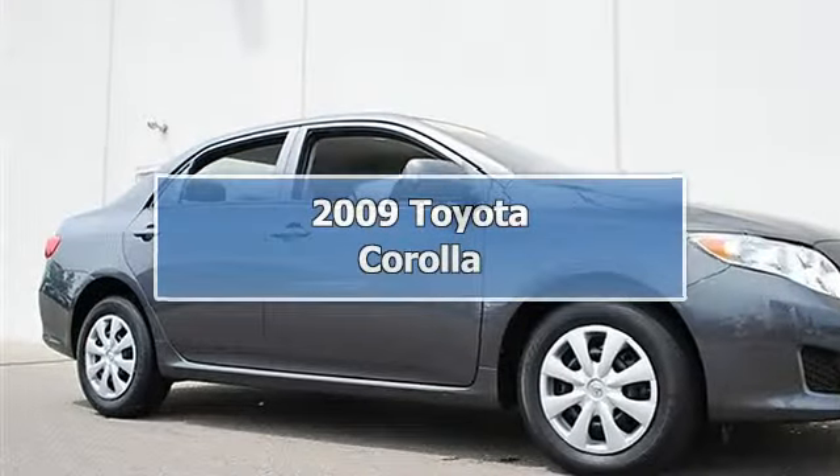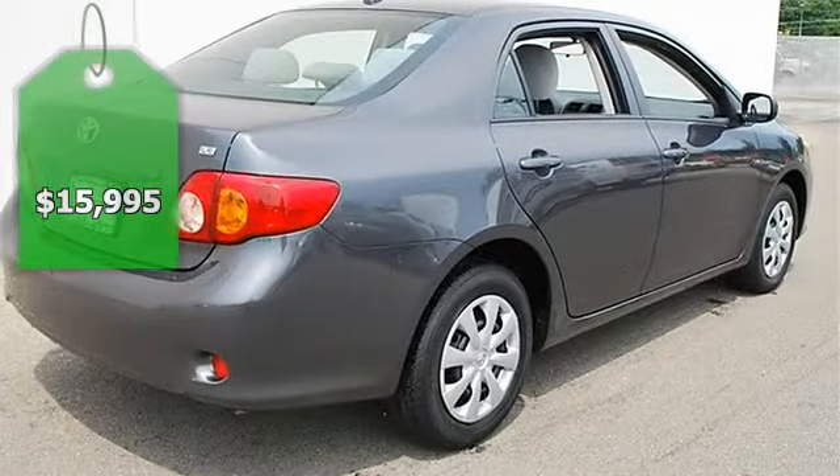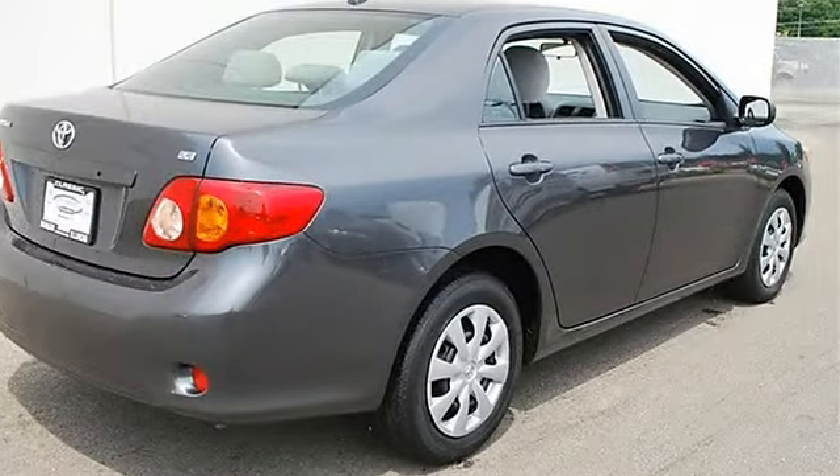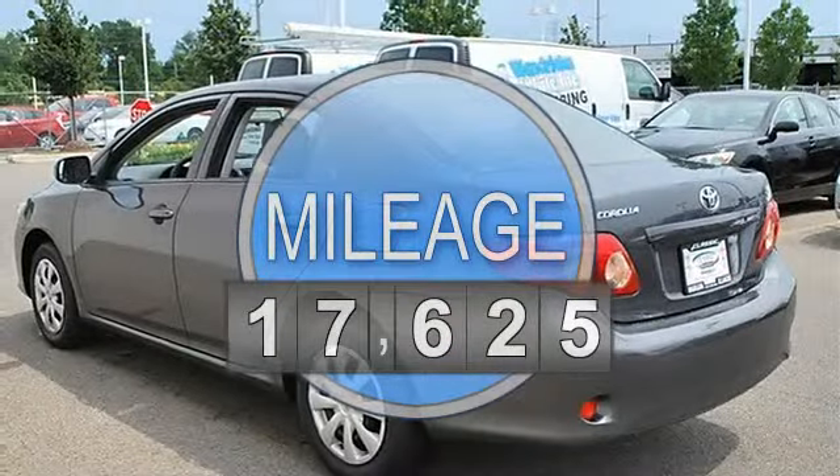2009 Toyota Corolla 4-door car. This vehicle features the following equipment: automatic, gas I4, 1.8L 110, FWD LE grade package.